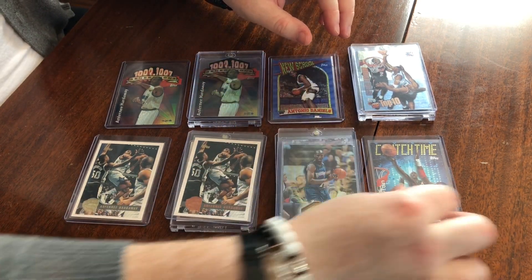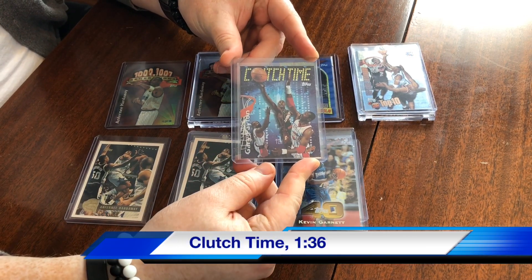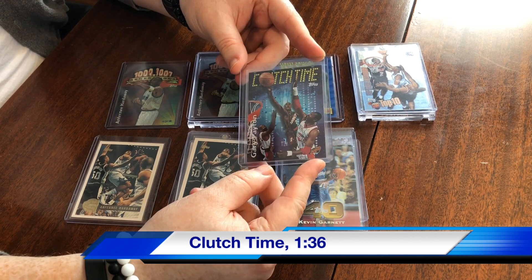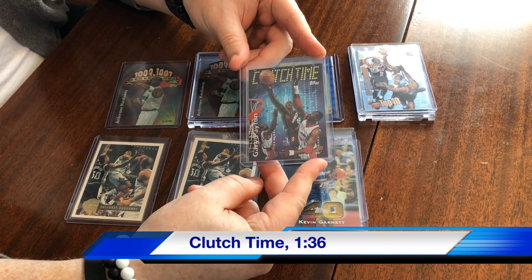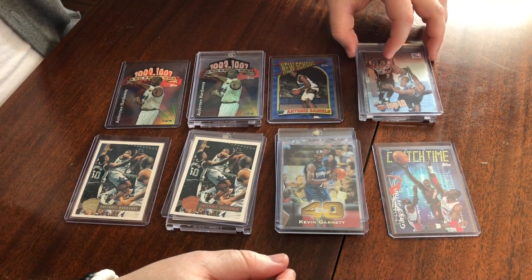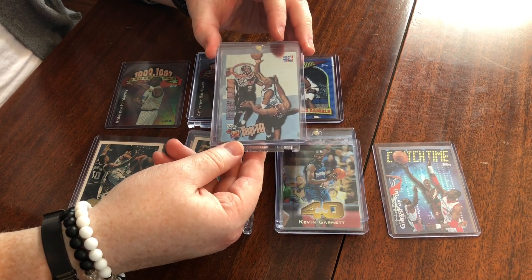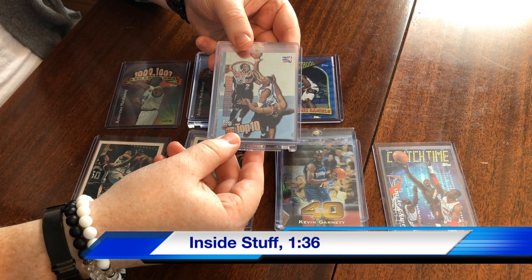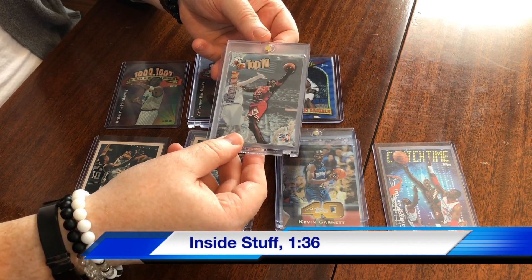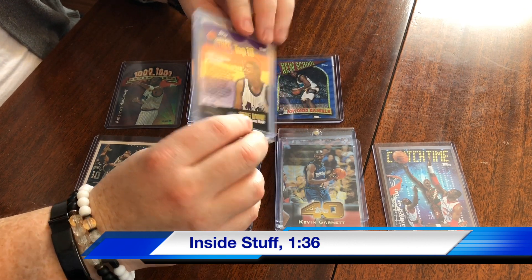Moving along, we've got Clutch Time which were 1 in 36, which is kind of surprising for these. It was not a very valuable card and still isn't today, but here's a Gary Payton — kind of a neat little buzzer beater type shot. Then moving on to the Inside Stuff, also 1 in 36, with a kind of foil finish. We've got Penny and then there's the Jordan — really nice picture on that Jordan against the Jazz. Nice cards there.